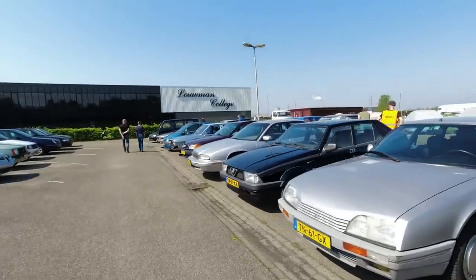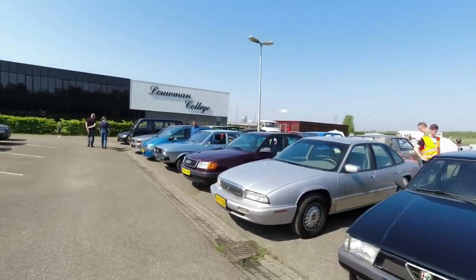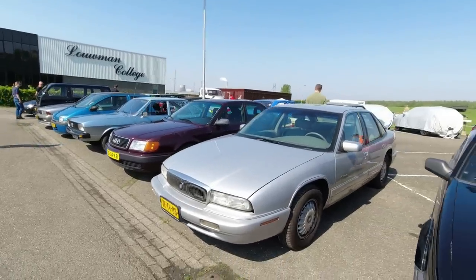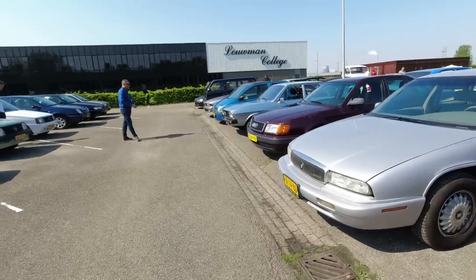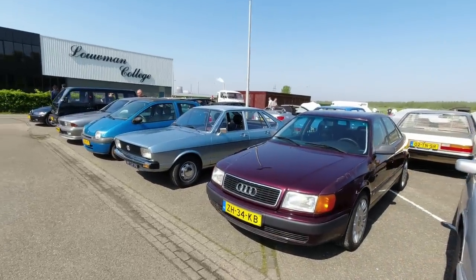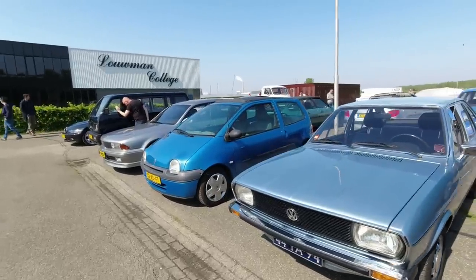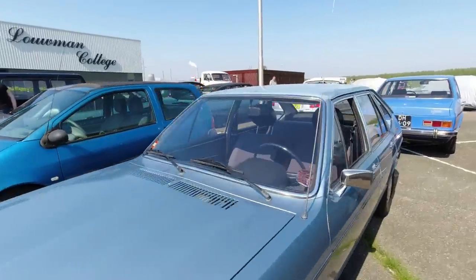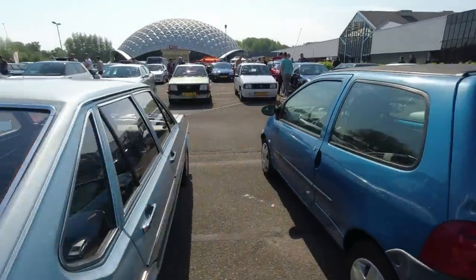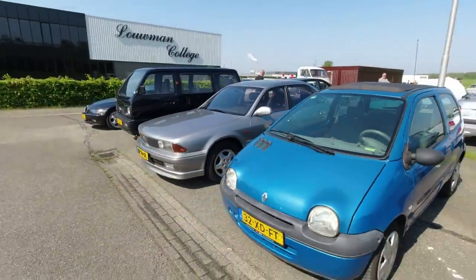Another CX, latest Series 2. Alfa Romeo 75 with a rear-mounted gearbox - they've kind of got a transaxle. Buick Regal - he says, reading it off the door. Audi 100 - where have these all gone? This generation seems to have utterly vanished. Volkswagen Passat - the sort of earliest, very, very Audi-inspired version. A Renault Twingo - of course there had to be a Twingo here. At least one. Pantograph wiper moment.